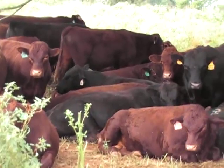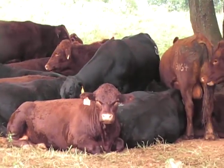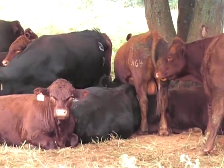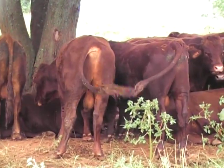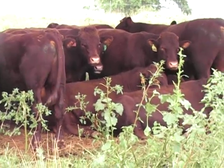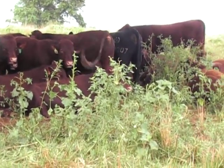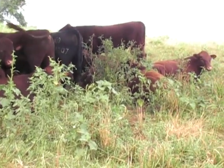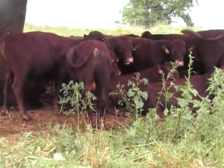Sale is December 2nd at Culpeper Ag Enterprise. All the usual players have bulls involved this year that are doing real well. A copy of the spreadsheet and performance data, as always, is available at www.lakotabulltest.com.